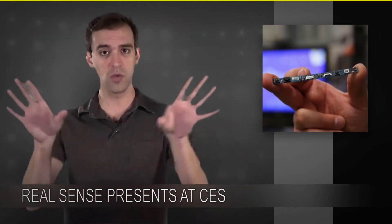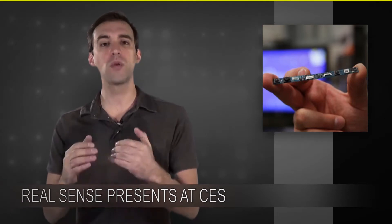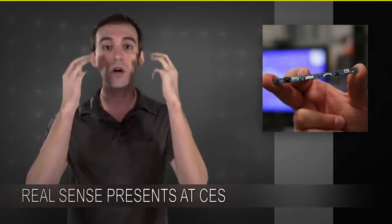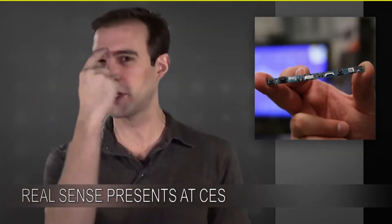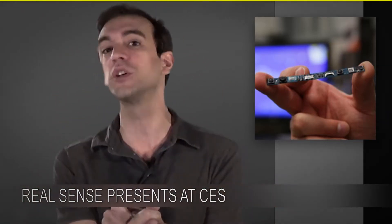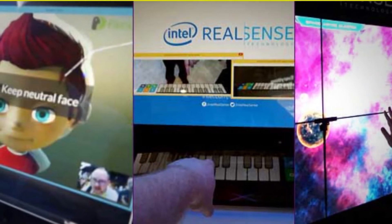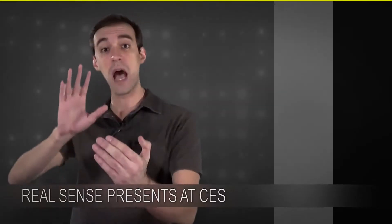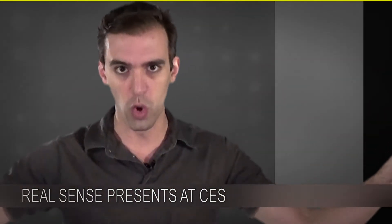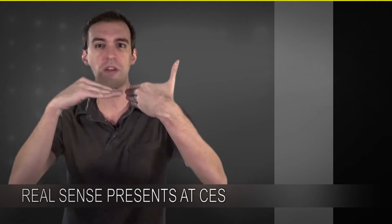Essentially what the depth layer does is take the world and create all these little slices of three-dimensional space. What RealSense is doing is combining these layers so now it can do facial recognition, but not just looking for eyebrows and noses. It can see someone's face and it kind of knows it's looking at a face. Developers who've been playing around with the technology say it's incredibly accurate. It does not record as far back as a Kinect does — a Kinect can scan an entire room — but this only goes a couple feet. On the flip side, it's incredibly accurate just inches away from the sensor.